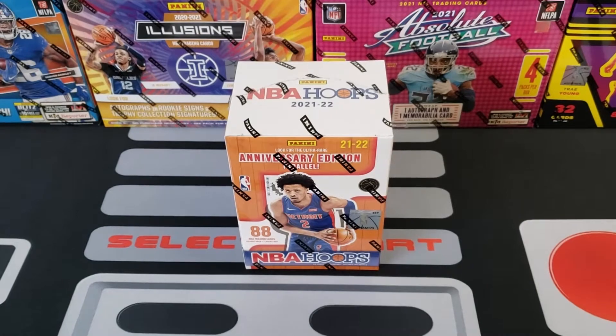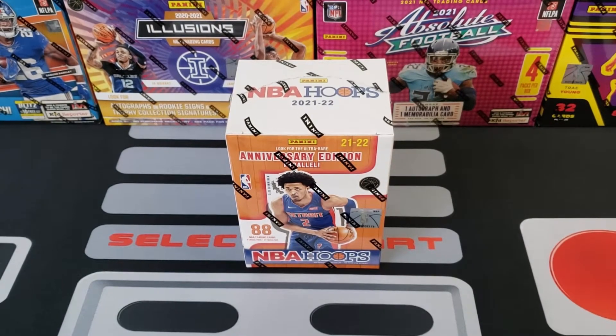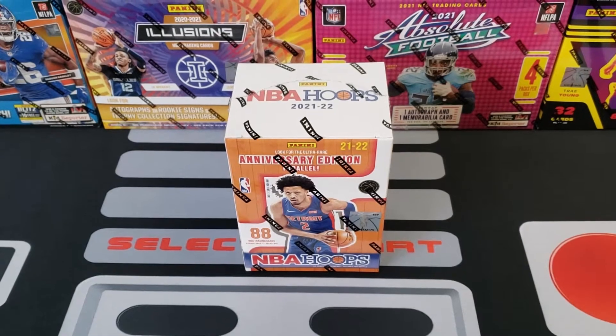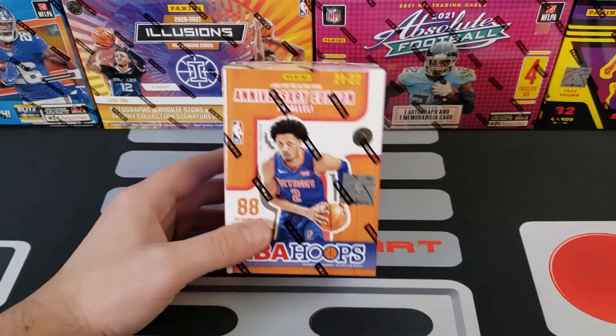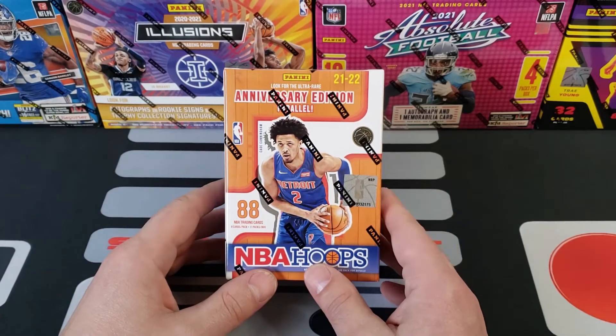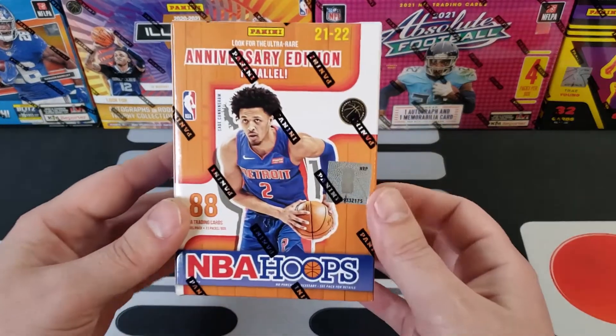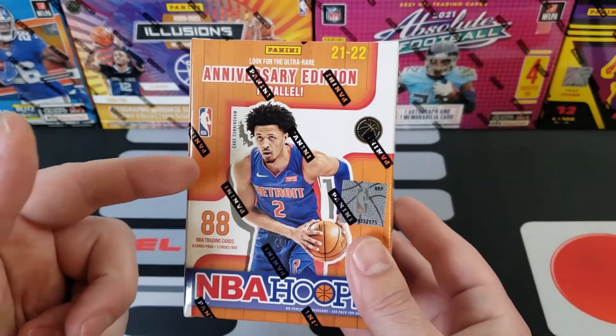Yo yo yo, what is up everybody, welcome back to Pacific Packs, I'm Adam. Today we are going to be doing a new retail product release. I was able to get my hands on this 21-22 NBA Hoops blaster box this morning — caught a Walmart restock finally. I've been hoping to get this thing about a week ago but my Walmart didn't restock, so lucky enough they did today, so I'm finally able to make a video for you guys.